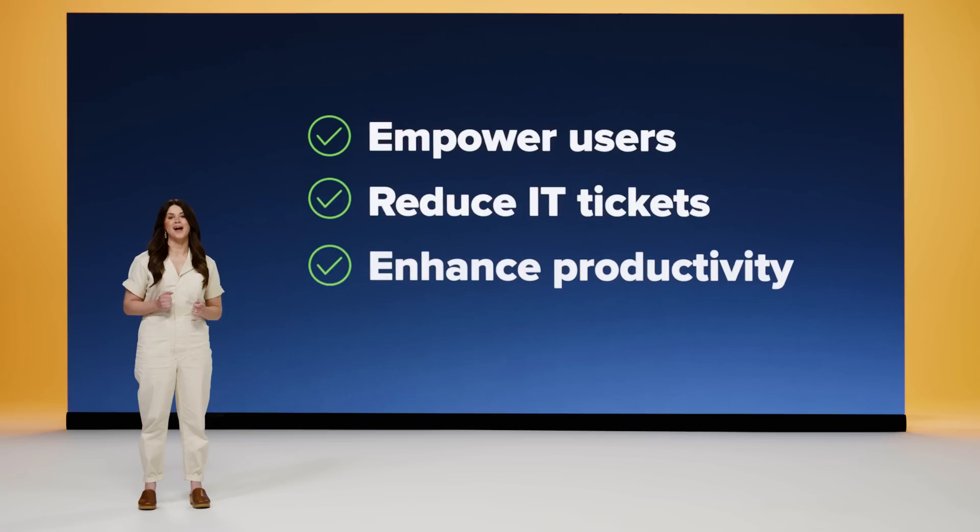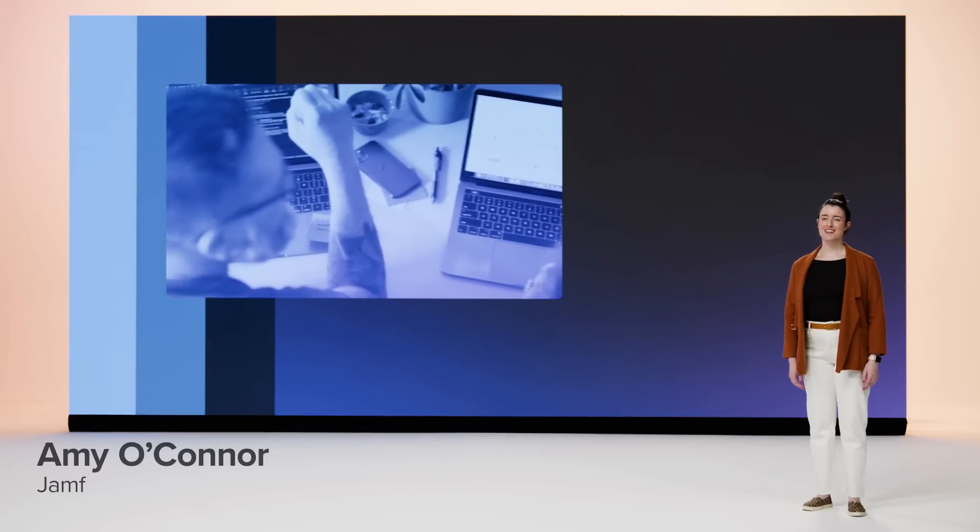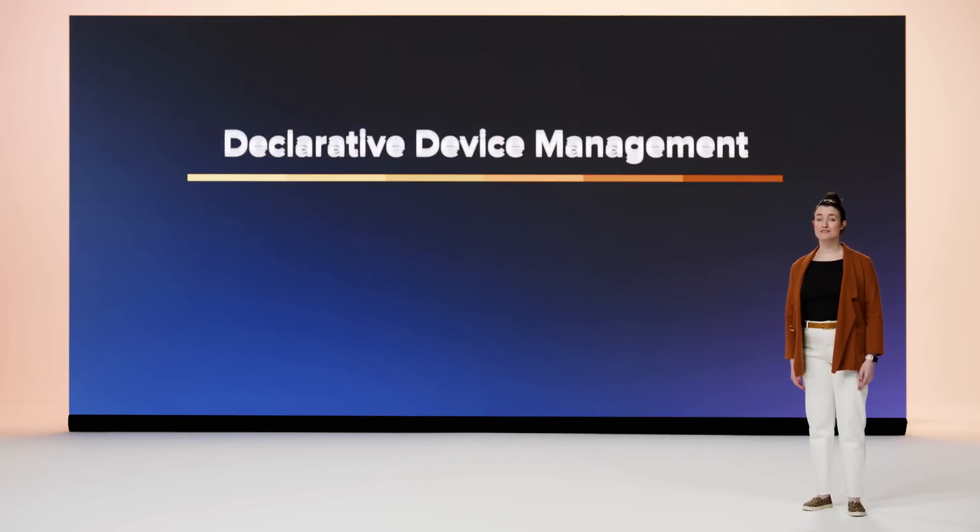We truly believe we can give your users an experience they love while improving the overall security posture of your organization. We are always looking for new ways to further simplify the workflow for IT admins as well. To tell you more, here is Amy O'Connor. Looking out for our IT admins has always been a priority for us, so let's dive into what we're doing to make your work lives a little easier, starting with how excited we are about Apple's evolved MDM protocol — declarative device management.